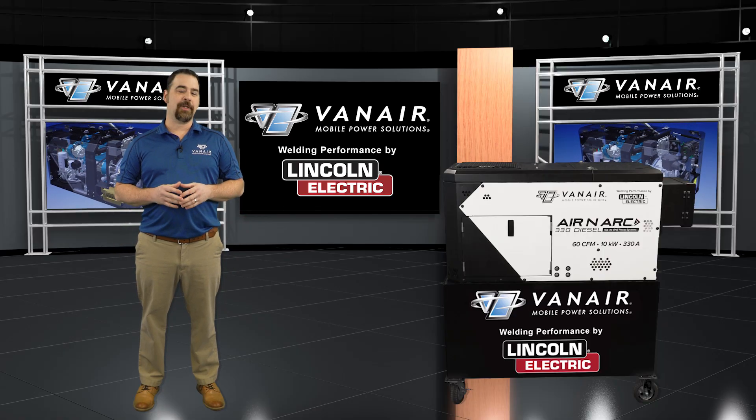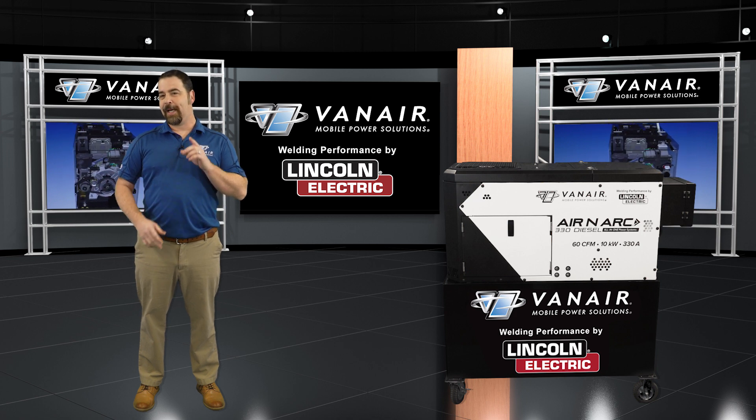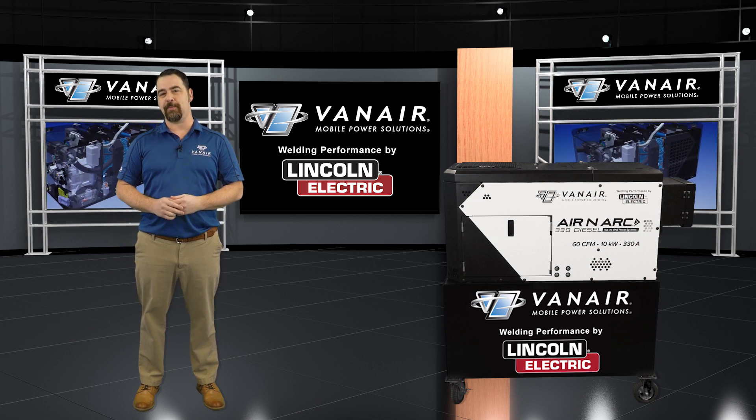Vanair and Lincoln Electric, the world leader in arc welding products, have combined their efforts into this truly amazing machine.